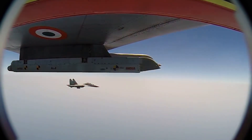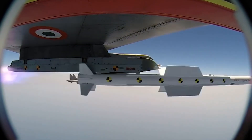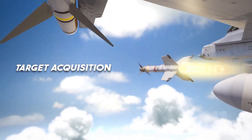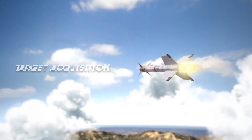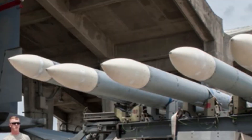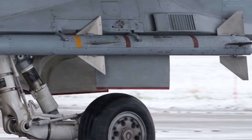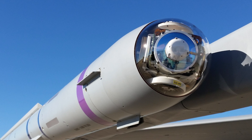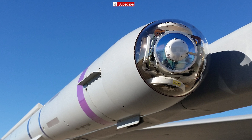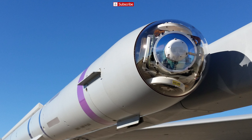For instance, BVR missiles are focused on longer ranges and engagements, while close combat missiles concentrate on maneuverability, agility, and target acquisition at shorter distances. When a BVR missile is retrofitted, its performance in close quarters, its ability to maneuver, and its seeker capabilities may all suffer. BVR missiles typically use radar or other long-range sensors to detect and steer themselves towards their targets, and a BVR missile with an infrared homing seeker added after the fact may not perform as well as a dedicated close combat missile.